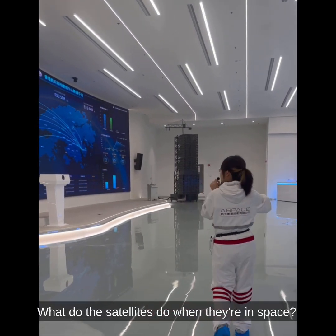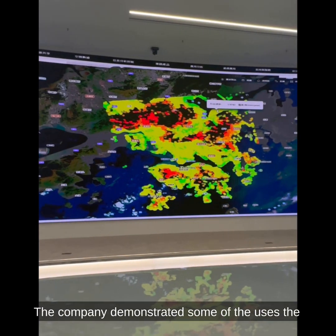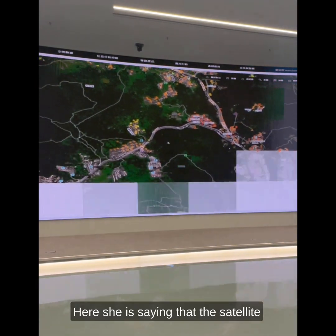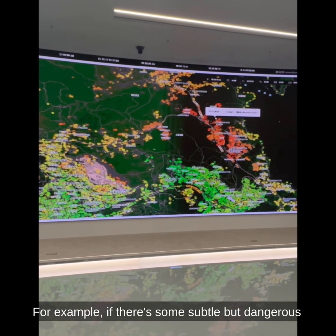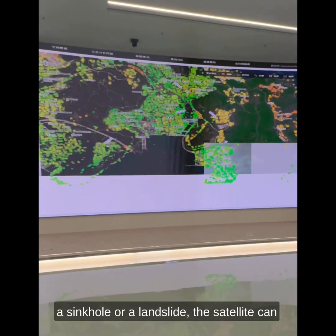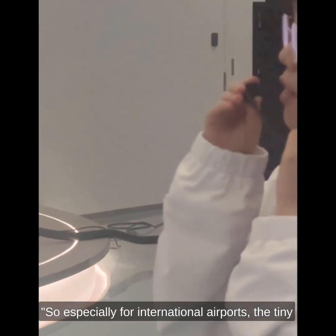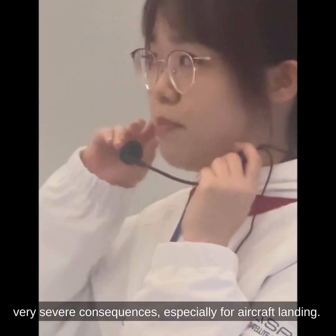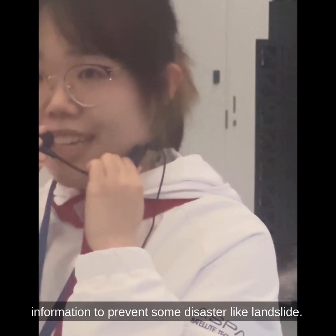What do the satellites do when they're in space? Well, pretty much anything you want. The company demonstrated some of the uses. For example, if there's some subtle but dangerous ground subsidence going on — presaging the appearance of a sinkhole or a landslide — the satellite can give you early warning. Especially for an international airport, the tiny change in ground angle may cause very severe consequences for aircraft landing. This information can also be used to prevent disasters like landslides.